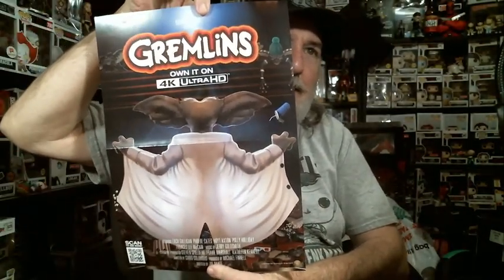Okay, what's this? Gremlins — own it on 4K Ultra HD. It looks like an advertisement. It's a movie poster, but it's really an advertisement for the Blu-ray or whatever it is.